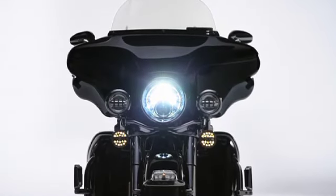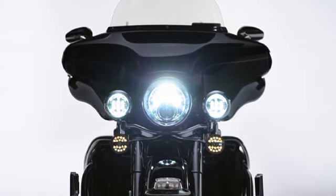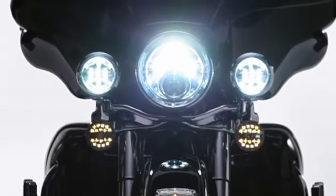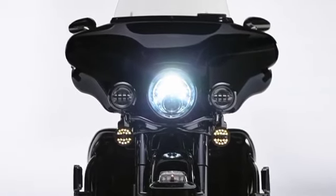For auxiliary lamp equipped bikes, Harley-Davidson's 4-inch LED auxiliary lamps also utilize two D-shaped lenses to focus light precisely where you need it and provide a perfect match to our LED headlamps. Like the headlamps, they're also designed to replace your stock lamps using existing housings and connections.